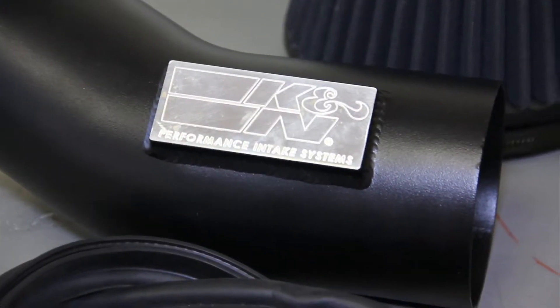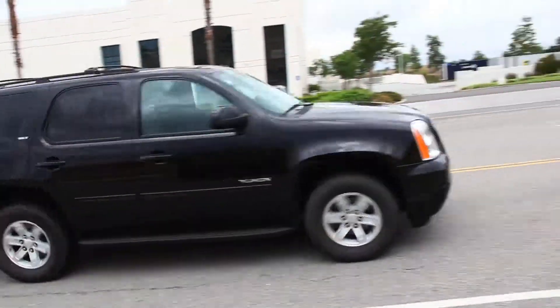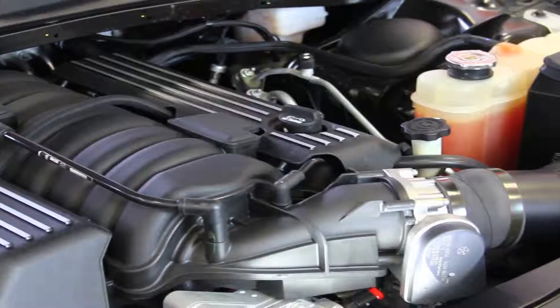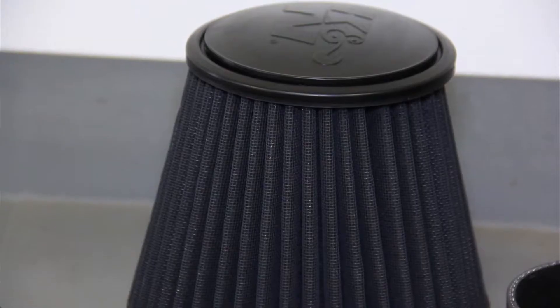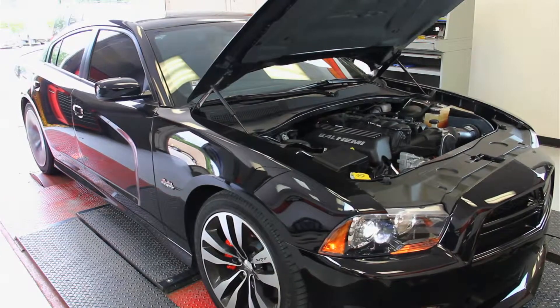K&N Blackhawk induction systems are available for select muscle cars, SUVs, and trucks. Their murdered out black on black looks great under the hood. Each Blackhawk air intake design has been thoroughly tested, and the resulting power and torque gains have been impressive.